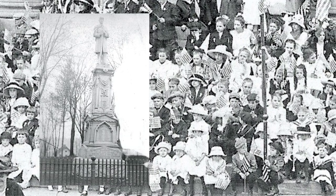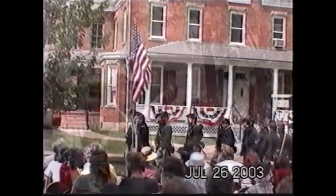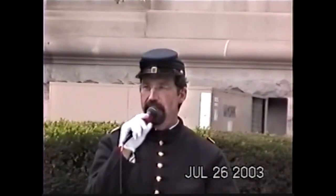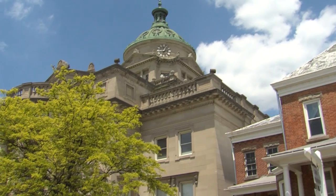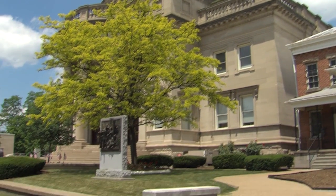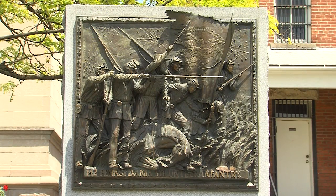The dedication was attended by 5,000 spectators. The second Civil War monument was dedicated on July 26, 2003. Designed by Somerset County historian Richard Sturtz and created by Bedford sculptor Wayne Hyde, the monument depicts a scene of the 142nd Pennsylvania Volunteer Infantry defending their native soil at the Battle of Gettysburg on July 1, 1863.